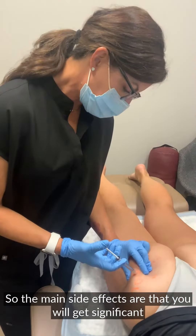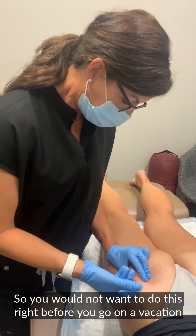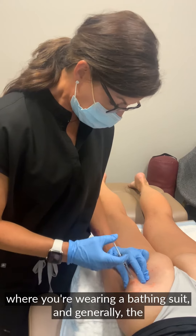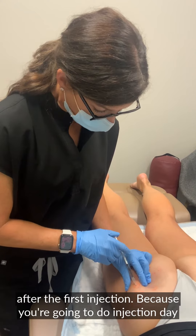The main side effects are that you will get significant bruising, especially the first week. So you would not want to do this right before a vacation where you're wearing a bathing suit. Generally, maximum results occur somewhere between 70 to 80 days after the first injection.